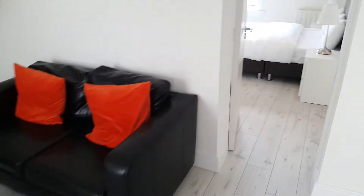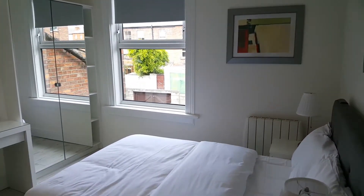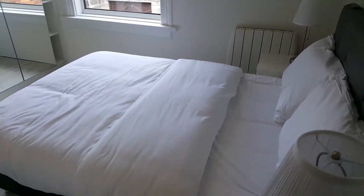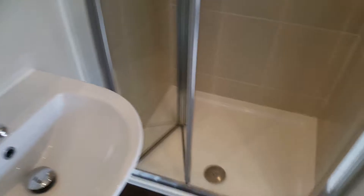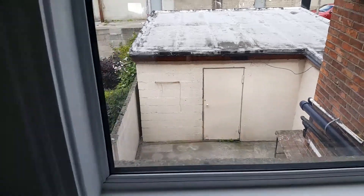And let's go into the bedroom. Good size bed there. You've got an en suite bathroom. And tons of storage space. And this is your view.